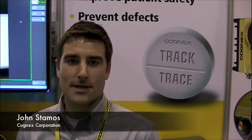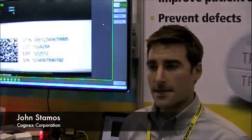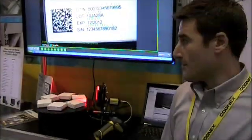My name is John Stamos with Cognex Corporation and I'm going to show you the pharmaceutical track and trace solution that we've developed. It's compliant to the International Standard 21 CFR Part 11.